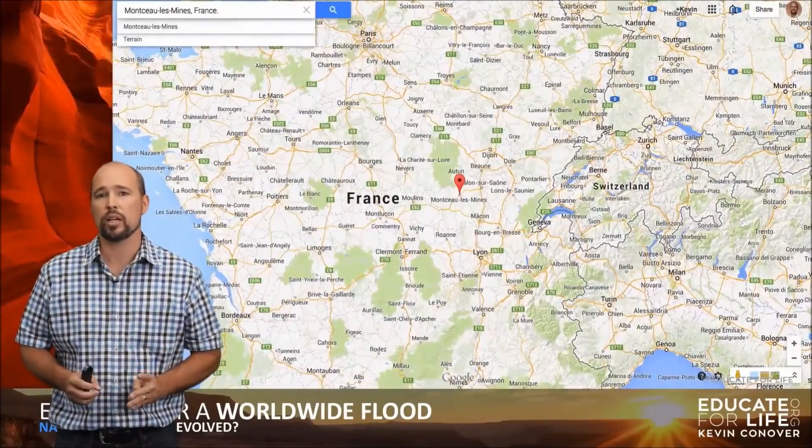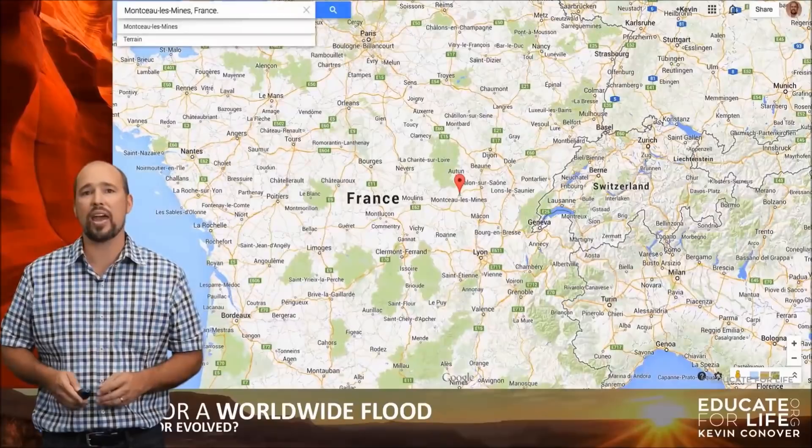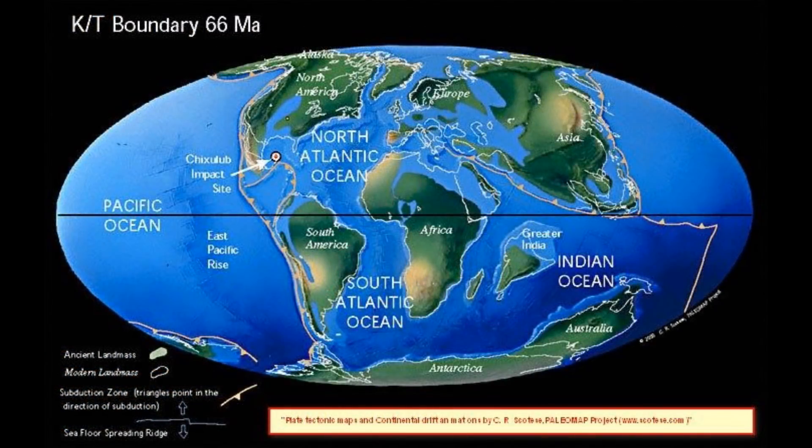Here's a map of it — you can see the little red mark there where they found these fossils, and that is 300 miles from the ocean. And we know that at many different times in the past, what is now called France was covered with ocean.